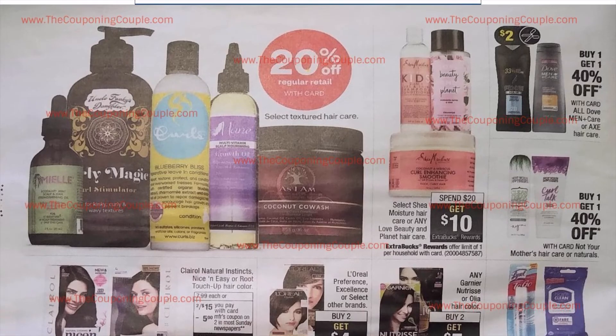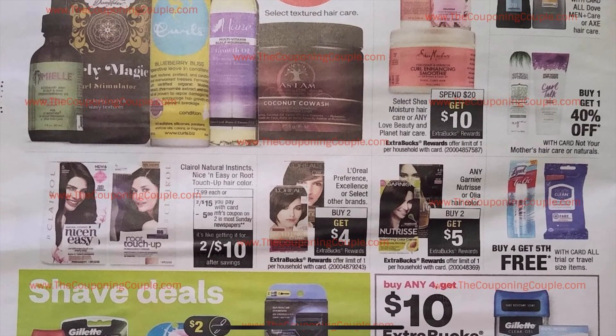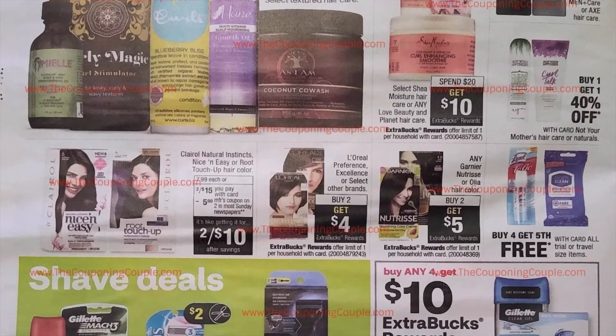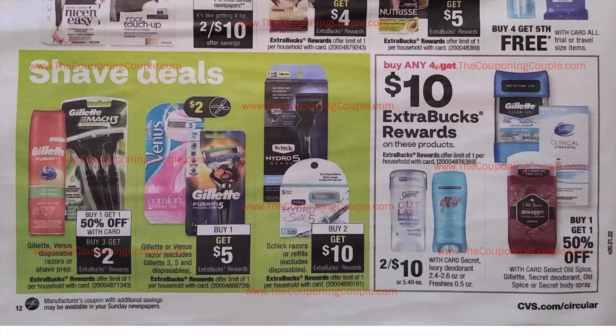Twenty percent off different hair care items. We have a $2 coupon coming out for Dove and Axe products. Spend $20, get $10 on select Shea Moisture. Hair dye products are included. Shave deals at the bottom: buy one, get one 50% off; buy three, get $2 Extra Care Bucks on Gillette — I did get some good shaving CRTs so pay attention to those. Buy one, get $5 in Extra Care Bucks plus a $2 coupon on Gillette or Venus Razors, continuing through next week. Buy any four, get $10 in Extra Care Bucks on Secret, Old Spice, and Gillette deodorants.